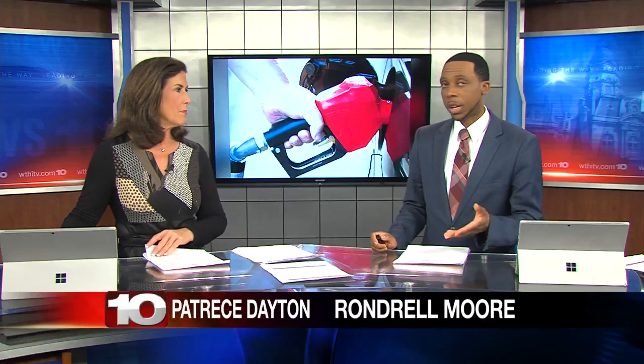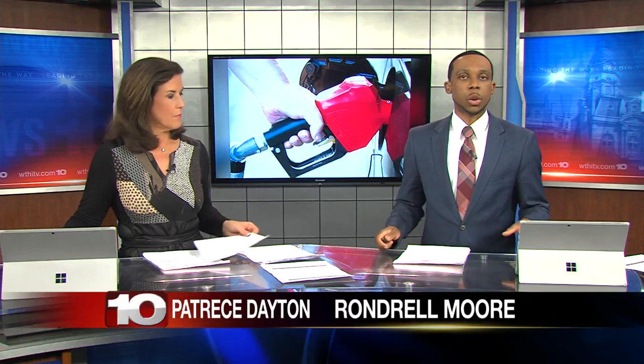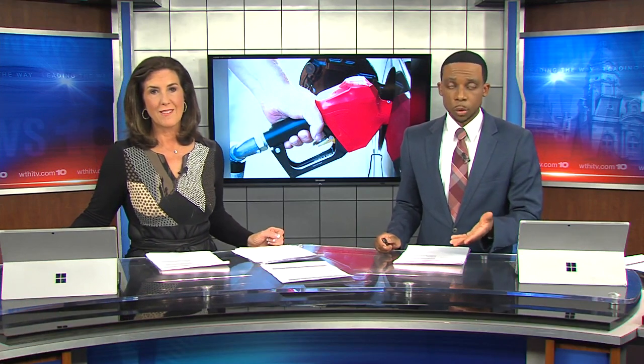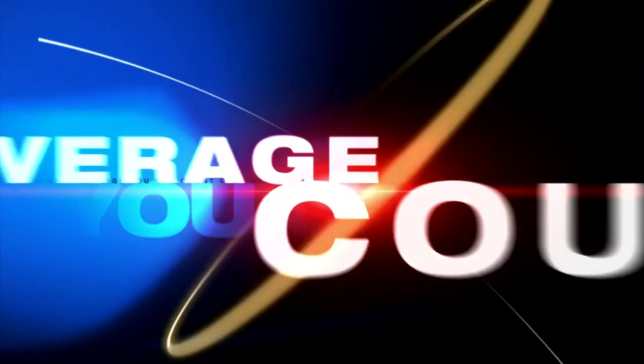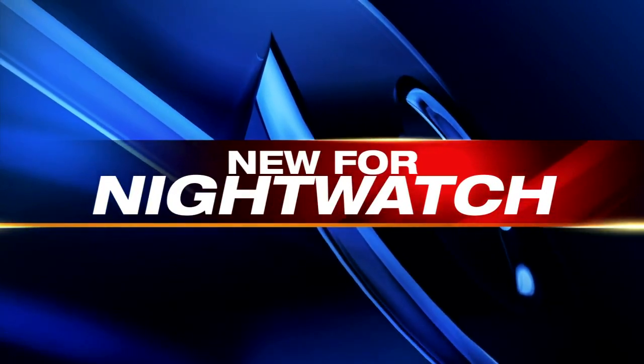Gas prices are certainly up again, nearing a dollar higher than a month ago. As prices rise, you may wonder if switching to E85 ethanol could help you save some money or fuel economy. New for you tonight on Nightwatch, News 10's Blake Dalyard tells us how to get the best fuel economy and which gas experts say you should buy.